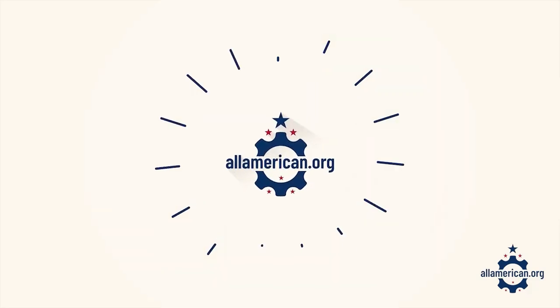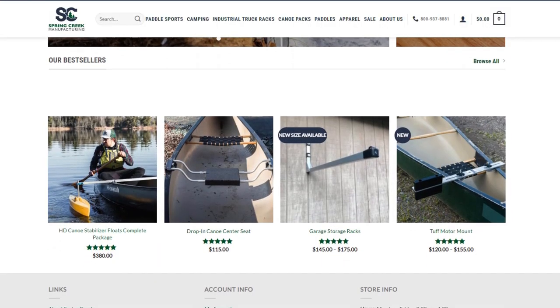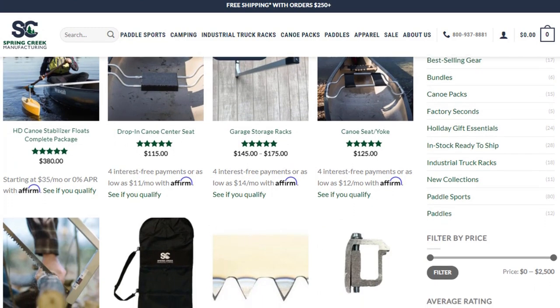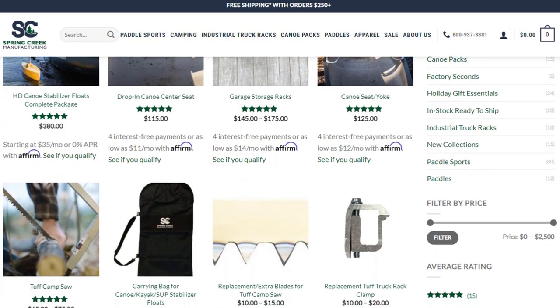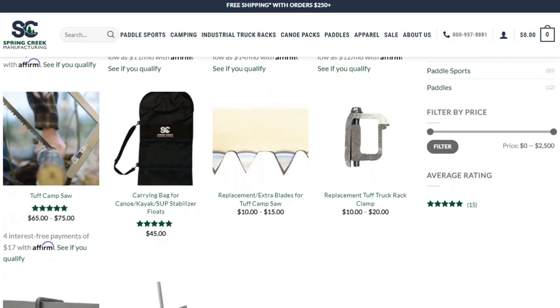Hey y'all, today I'm joined by Grant Segal, one of the partners at Spring Creek Manufacturing, an American manufacturer based in Mountain Iron, Minnesota. These guys make aluminum products for the outdoor recreation industry as well as industrial workers, so they make everything from canoe stabilizers to truck racks. Grant, I really appreciate you chatting with me today. I talked with your dad Tom a couple of weeks ago about Duluth Pack, but really excited to dive into Spring Creek.